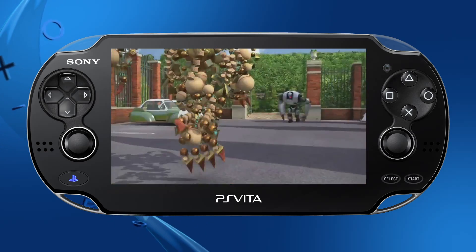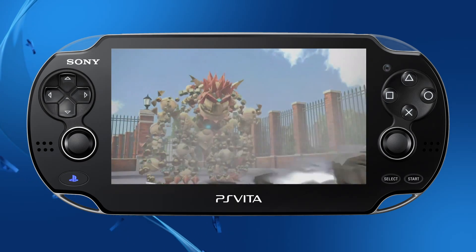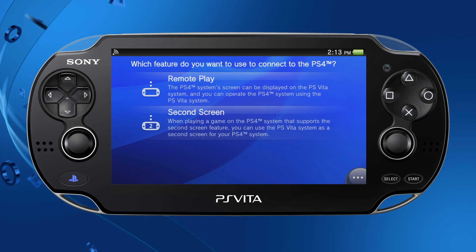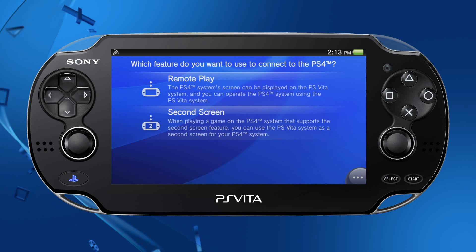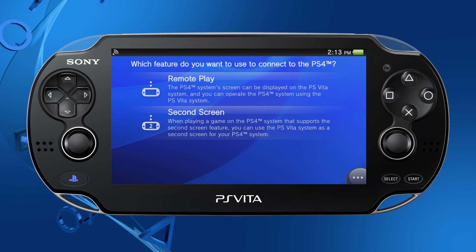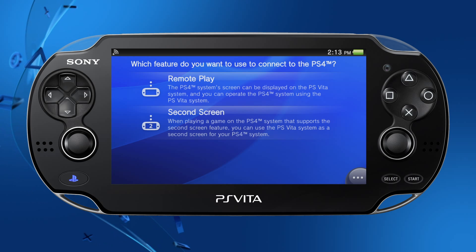Gaming performance of Remote Play will be best when PS4 is connected via Ethernet, and PS Vita is in close proximity to the Wi-Fi access point. When playing a game on the PS4 that supports second screen features, you can use the PS Vita as a second screen for the PS4.